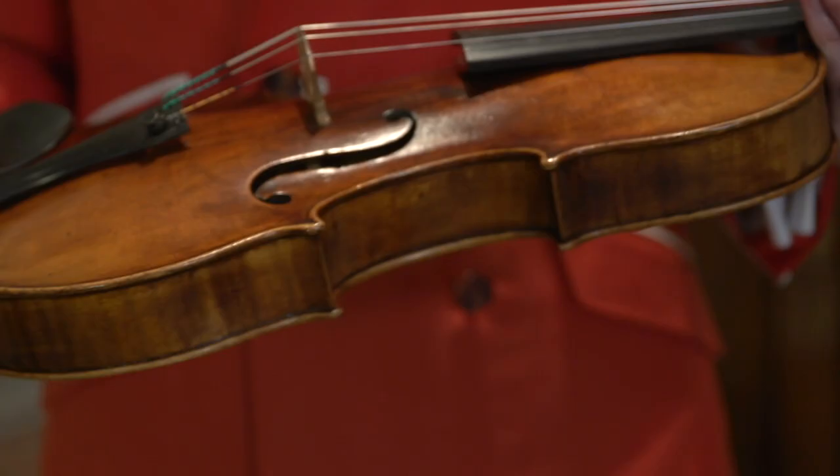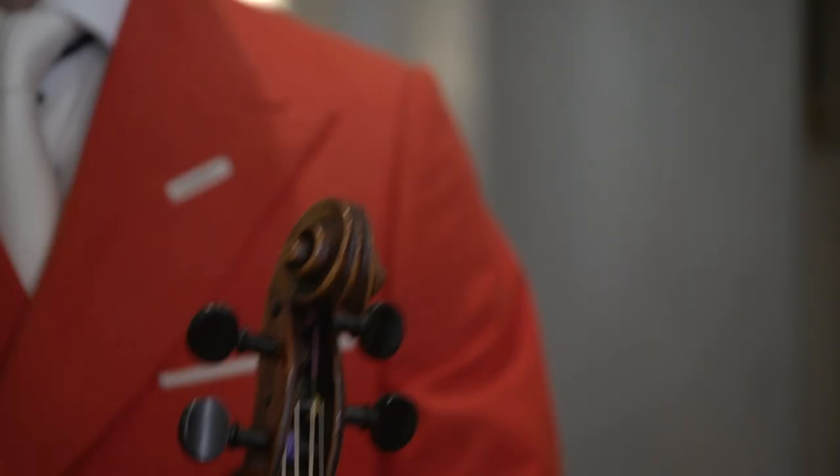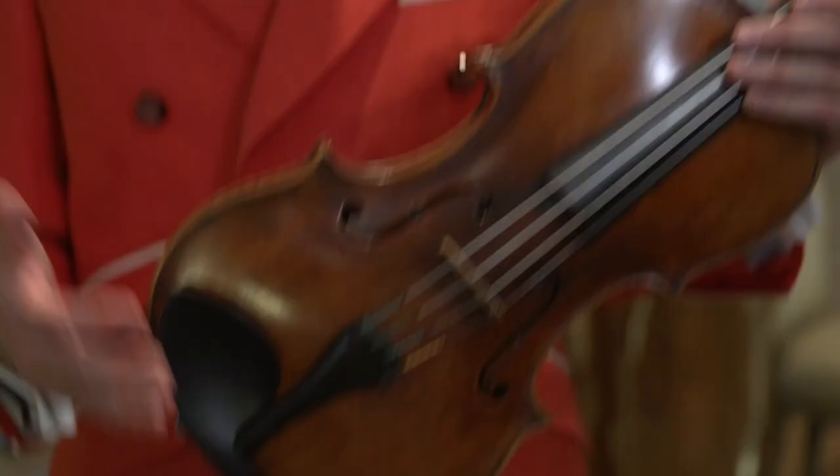I'll talk about my baby. This is my primary viola by Michele Deconay — it was made in 1766. You can even see the crackling of the varnish. It has the scroll, and it's known as the ex-Hama — it was in the Hama collection, as well as the King David.